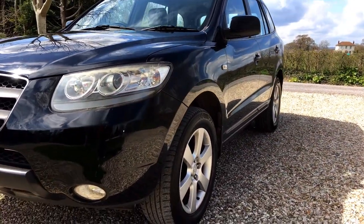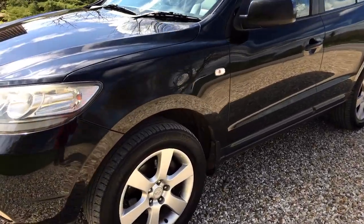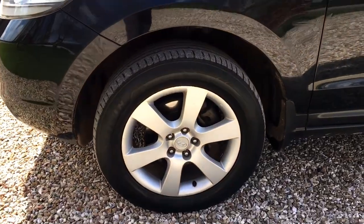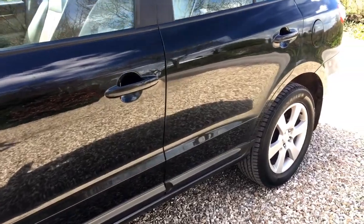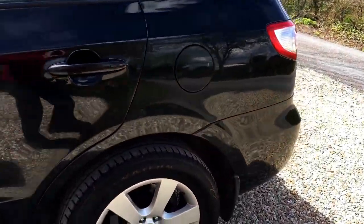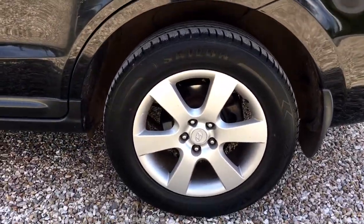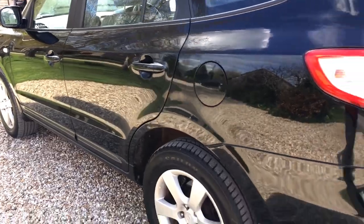Near side of the car — passenger side — it's actually very clean in the panels. I can't see any indentations at all. Near side front alloy absolutely unmarked, and the panel work, apart from needing a good polish, is really very, very clean indeed. Near side rear alloy again really good, generally very nice indeed.